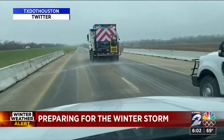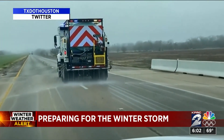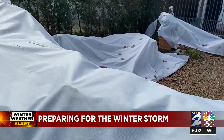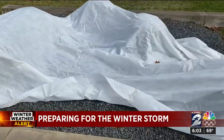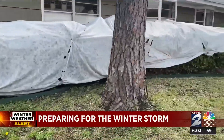Closer to home, crews pre-treated hot spots in Waller and Montgomery counties this morning and this afternoon, as those areas could experience treacherous driving conditions. A few homeowners in this neighborhood were ahead of the curve, not waiting until tomorrow to prepare, using sheets to protect the tender vegetation in their front yards.